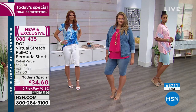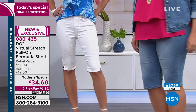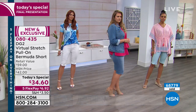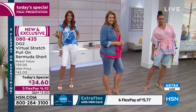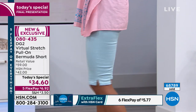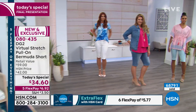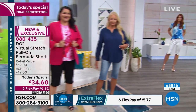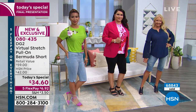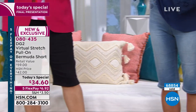Don't forget those five credit card payments — we've never done that on Bermuda shorts or at a price like this under $35. Usually we do two flex pay, but five. Try it — it's under $7. I was at the mall yesterday and front and center in every store were denim shorts, $79, $89 — ridiculous prices. But you're not seeing Bermuda shorts like this. You're not seeing Virtual Stretch anywhere else.